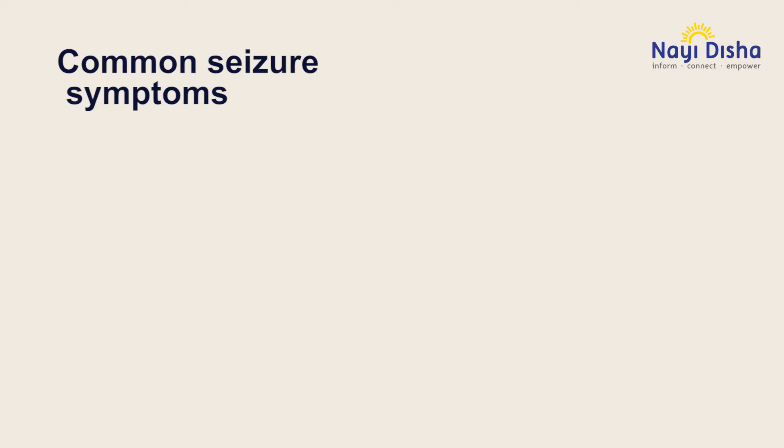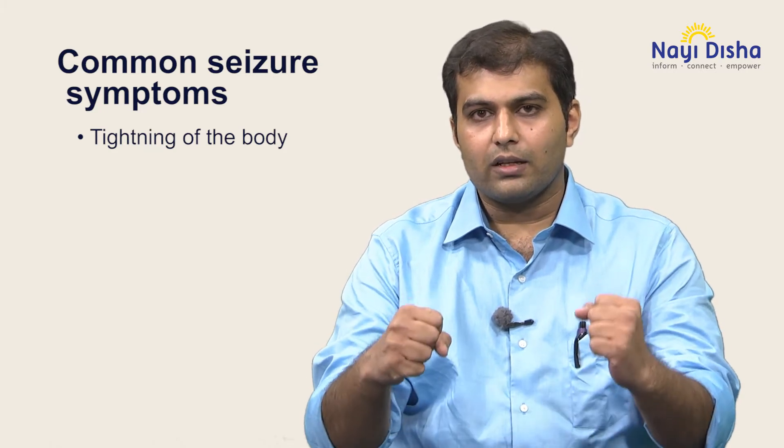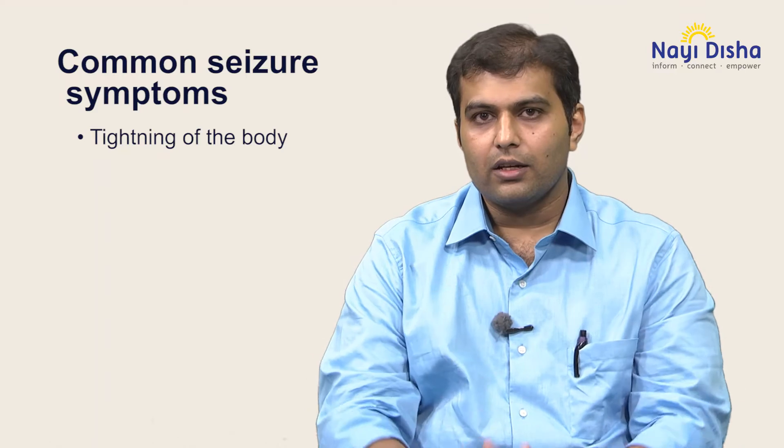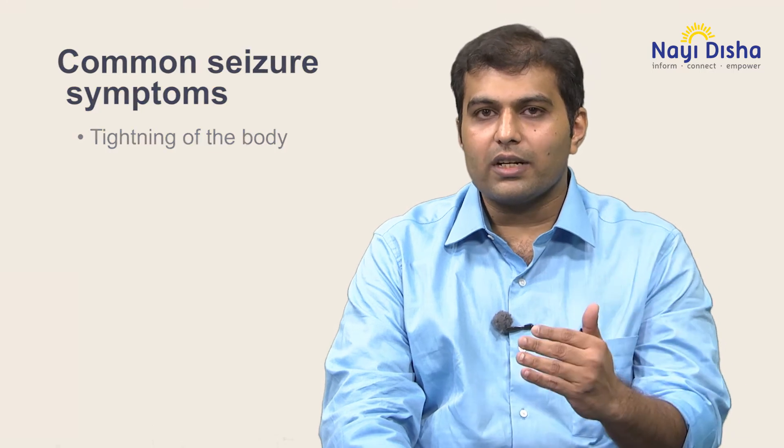In order to provide appropriate first aid, it is essential to recognize a seizure episode. Let us understand how a typical seizure looks like. What everybody understands as a type of seizure, the two common types would be the tightening of the body and the other common type is jerking of the body, where the hands and feet are jerking. These are the two common subtypes of the seizure which people usually do not miss.